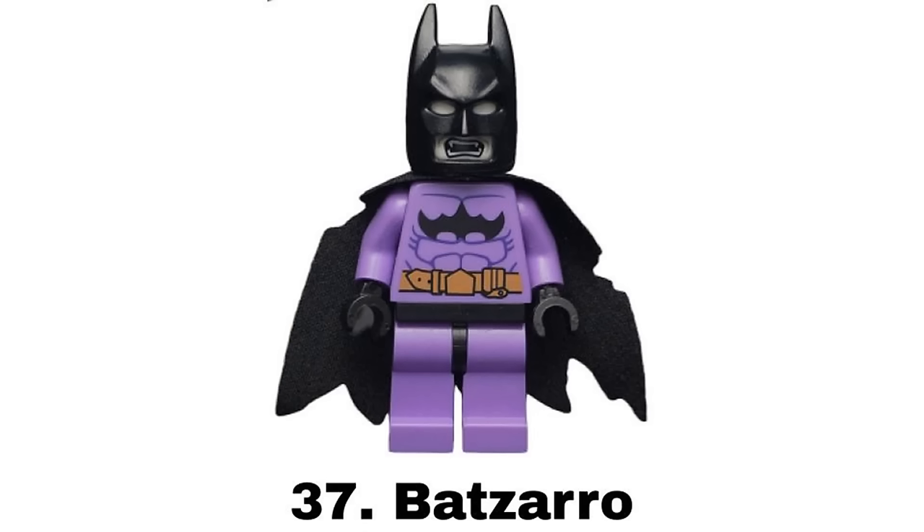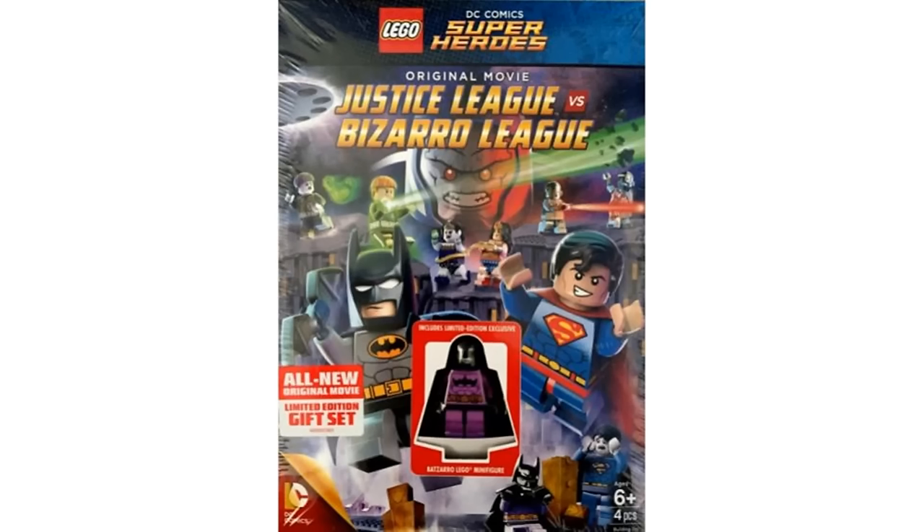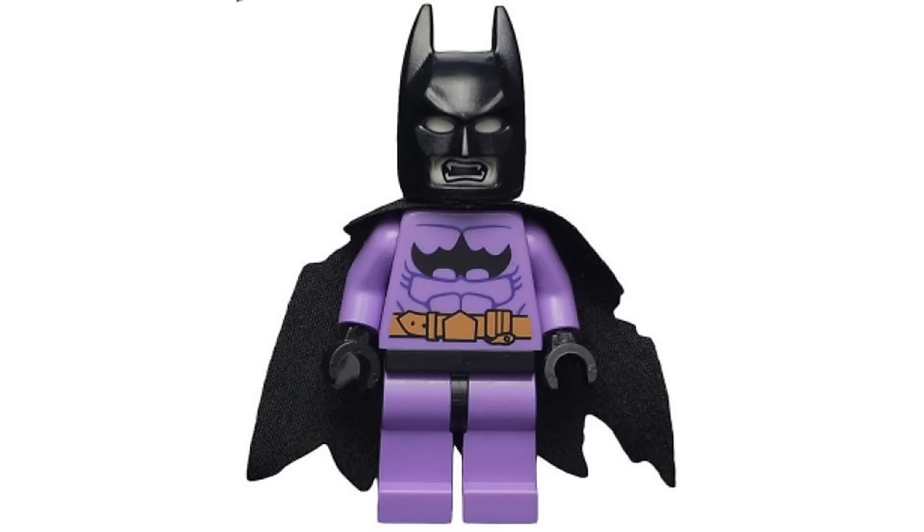Number 37 is Bat-Zaro from the Justice League vs Bizarro League DVD in 2015. I don't know much about this character but it's some sort of distorted clone of Batman and is an opposite to Batman, which shows in this design with the upside down Bat logo. That plus the purple suit, unique face print, and tattered cape makes for a nice figure with a design that I think works well.